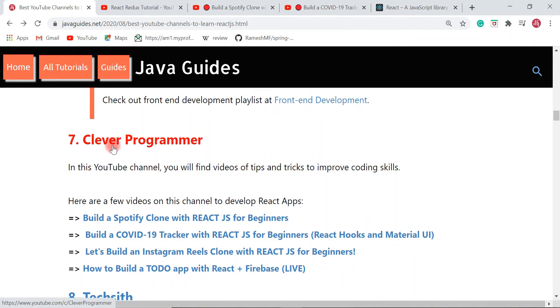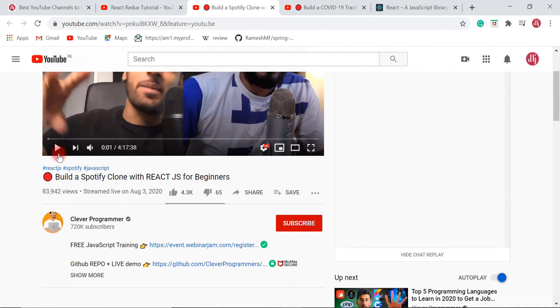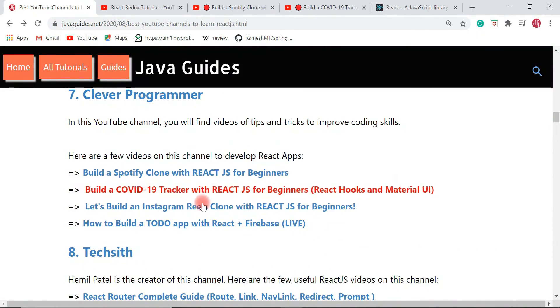The next YouTube channel is Clever Programmer. In this channel you will find videos with tips and tricks to improve coding skills. There are project-based videos such as 'Build a Spotify Clone with React JS for Beginners.' Check out these videos to learn how to develop React JS projects from end to end.